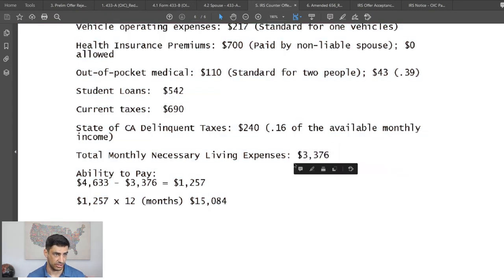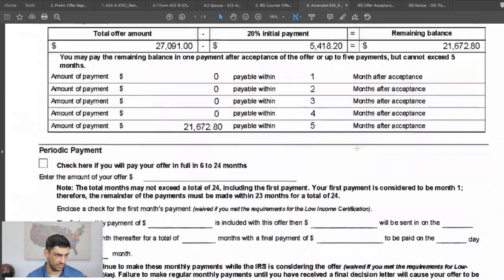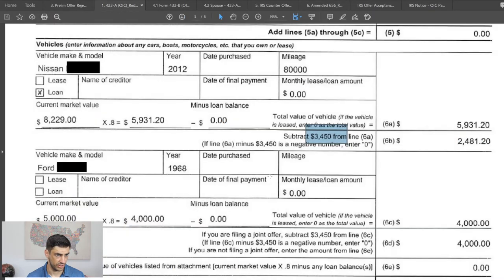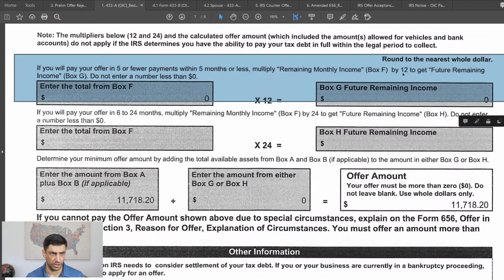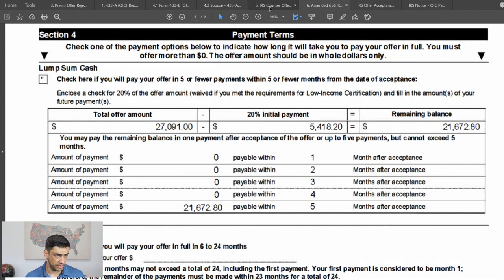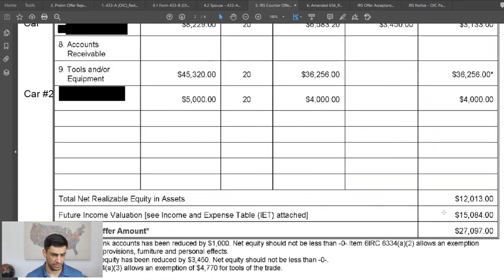Total monthly expenses come to $3,376 and total income is $4,600, leaving $1,200 remaining monthly income. Since we did the lump sum offer, we multiply $1,200 by 12, giving $15,000 from future income. Adding $15,000 to the $12,000 in assets equals $27,000 — that's the revised offer amount. We filed the amended 656 with the lump sum offer of $27,000.